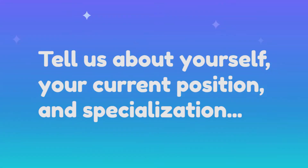Let's start with the career focus question. Could you tell us a little bit about yourself? Tell us about your current position and your academic background.